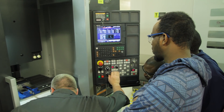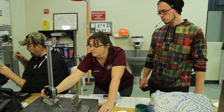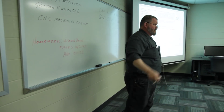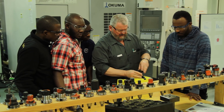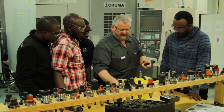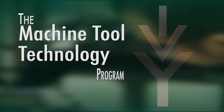The best thing about the machine tool technology program has got to be the instructors. They have a way of teaching that makes it so easy to understand. They take their experience from out in the field and translate it into a learning environment — and that's one thing I love about this place.